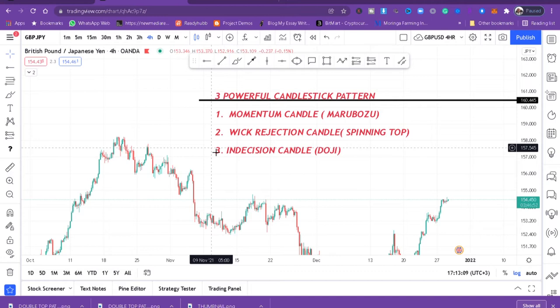The candlestick patterns that represent indecision are doji candles. If you spot them, don't trade that market, because the buyers and sellers can't decide where the market wants to go. If you get caught in an indecision market you may lose money, so when you spot these indecision candles, stay away from the market.